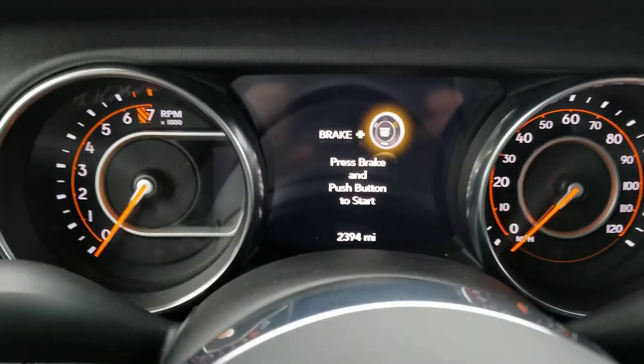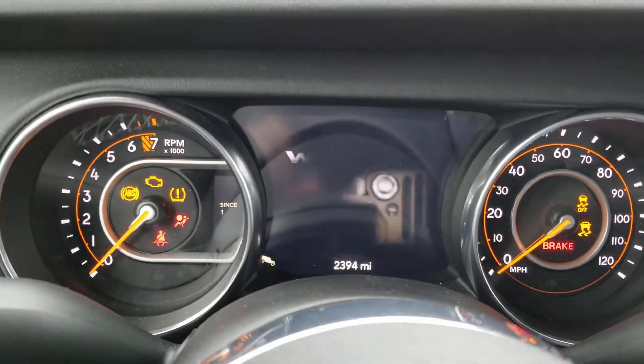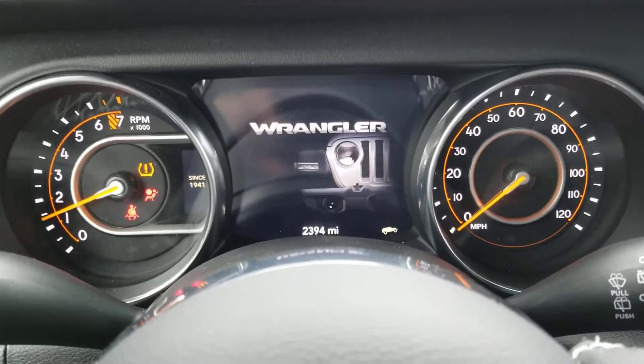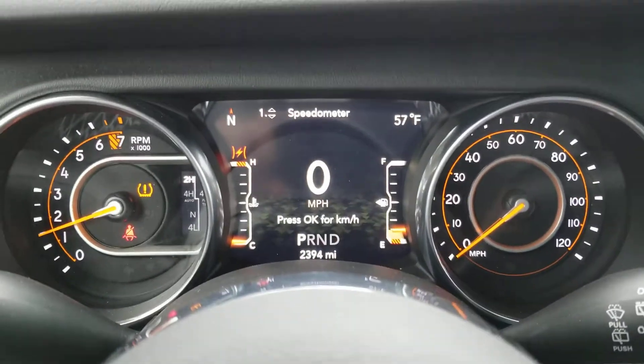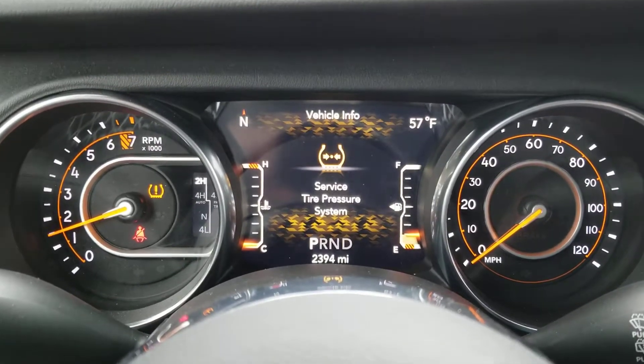I'm inside the vehicle now. I'm going to go ahead and start it up. No strange noises when we start it up, and no strange lights other than the low tire pressure light that's on one of the tires — we'll get that fixed.